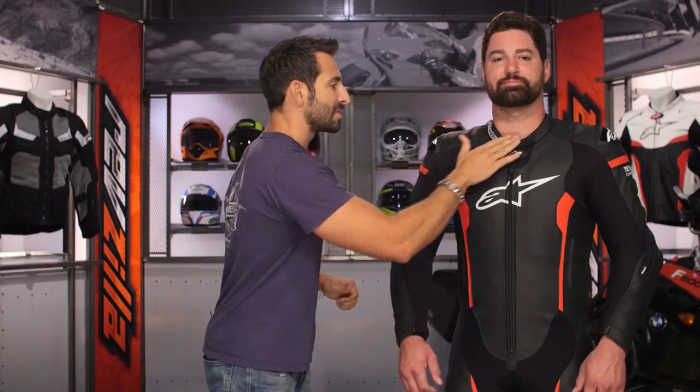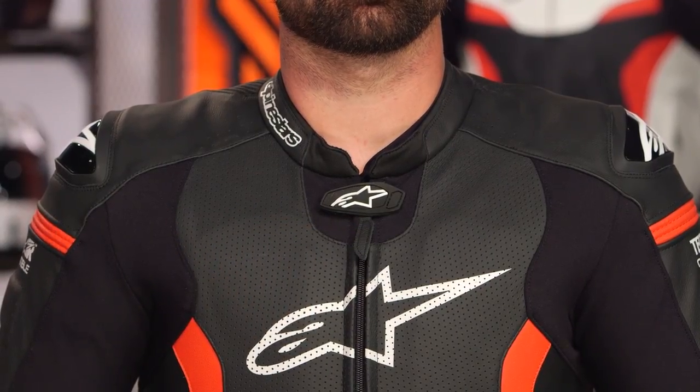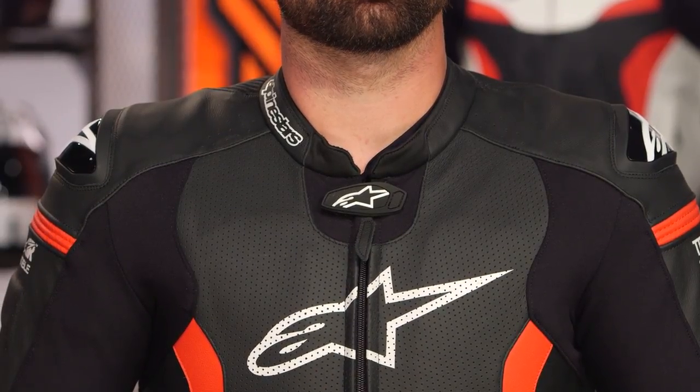Let's work through the nuance here. Up towards the top, Trico 3D mesh liner at the collar — it's a nice touch. Lots of aramidic stretch panel, which is reinforced for stretch for airflow. Big areas of perf, it's not localized perf. Big areas of perf as you work your way down. All of this stretch will flow air.